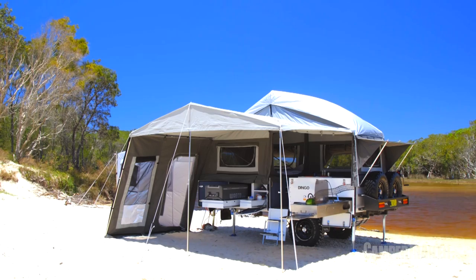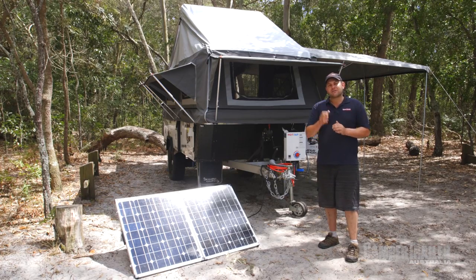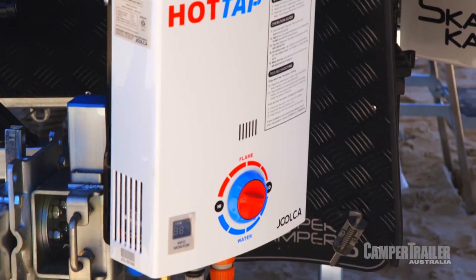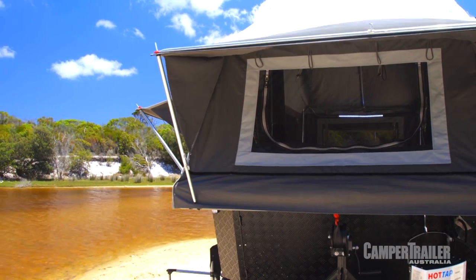When it comes to the luxury side of things, the Dingo really does have absolutely everything you'll need — things like a 160-watt portable solar panel and a gas hot water system. It's even got a 150-litre stainless steel water tank. How good's that?